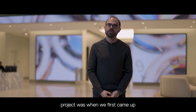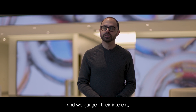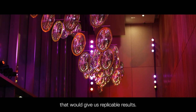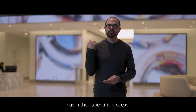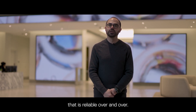Two weeks into the project was when we first came up with the idea of this chandelier. Right after we had that initial conversation with the client and engaged their interest, we called Tate immediately. We didn't just want a partner who we knew would make something beautiful — we needed something that would give us replicable results. That's the standard BMS has in their scientific process, and Tate is best in class at delivering something that is reliable over and over.